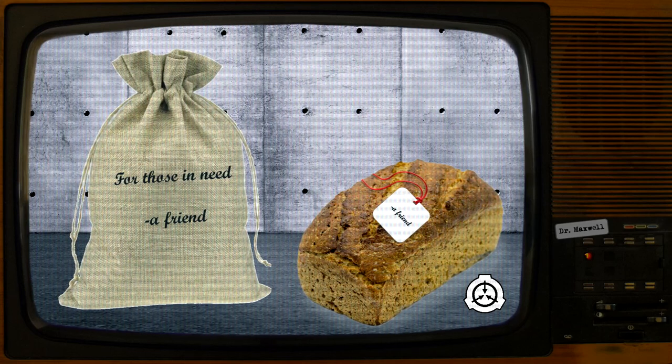Experiment log 3764-1. Subject D4568 suffers from severe night terrors and sleep paralysis resulting in sleep deprivation. Result: standard loaf. Note read: "Sleep well. A friend." Notes: subject reported a deep and uninterrupted sleep. Permission for use of SCP-3764-1 as a sleep aid was requested and granted.